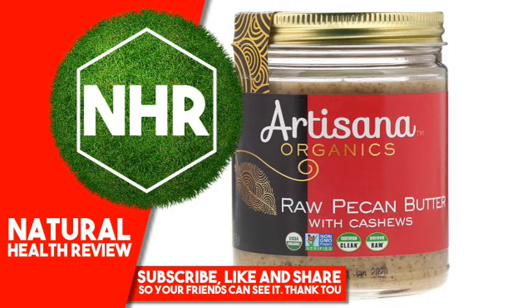Suggested use: Refrigeration not necessary. Stir before serving. Other ingredients: Organic Raw Pecans, Organic Raw Cashews.